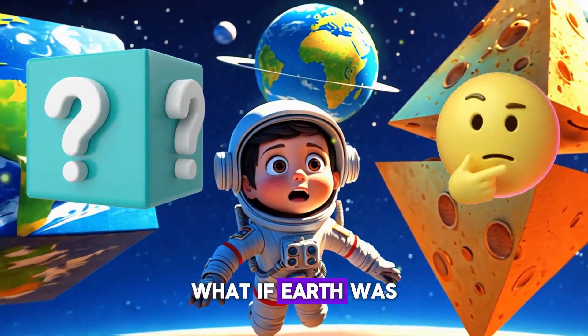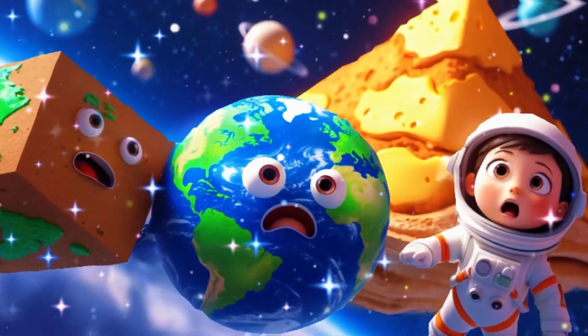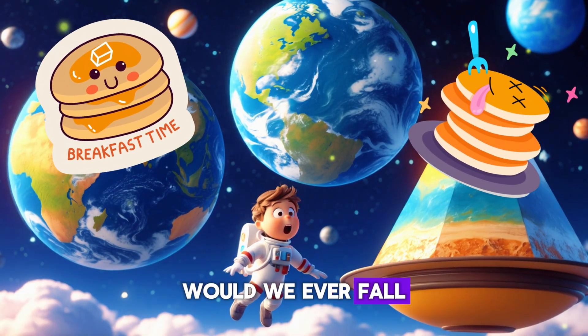What if Earth was shaped like a cube? Would we have giant mountains sticking out at the edges? Or what if Earth was flat like a pancake? Would we ever fall off the edge?